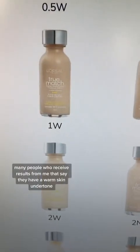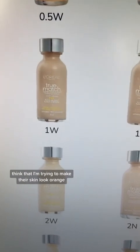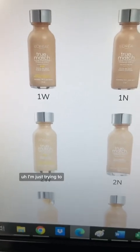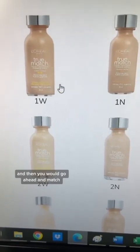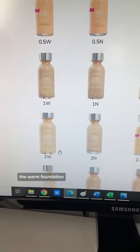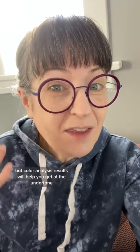Many people who receive results saying they have a warm skin undertone think I'm trying to make their skin look orange, and that couldn't be further from the case. I'm just trying to match your undertone with your undertone, and then you would match the surface coloring of the warm foundation you choose with your surface coloring. Makeup foundations and matching with your skin can be tricky, but color analysis results will help you identify the undertone for your foundation.